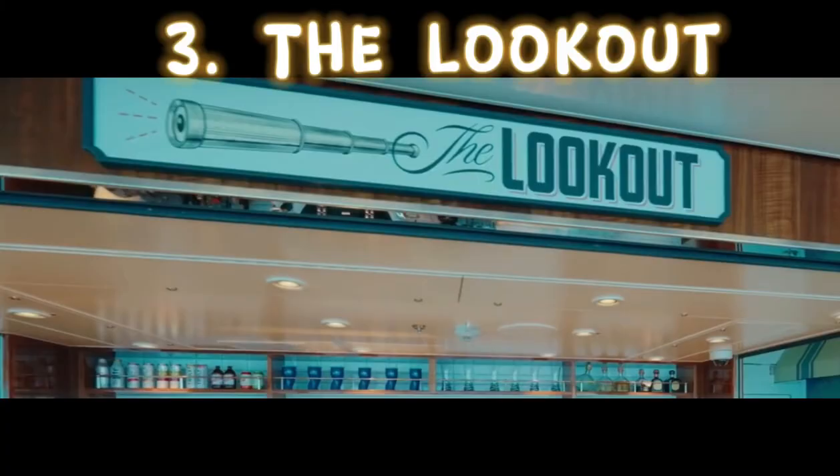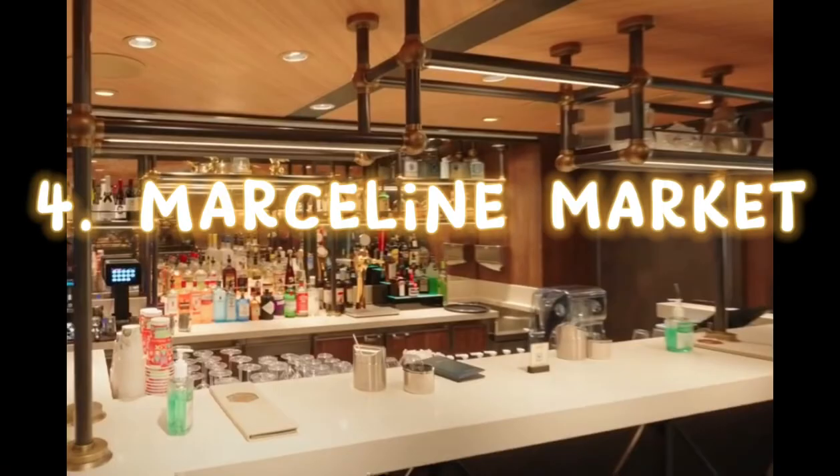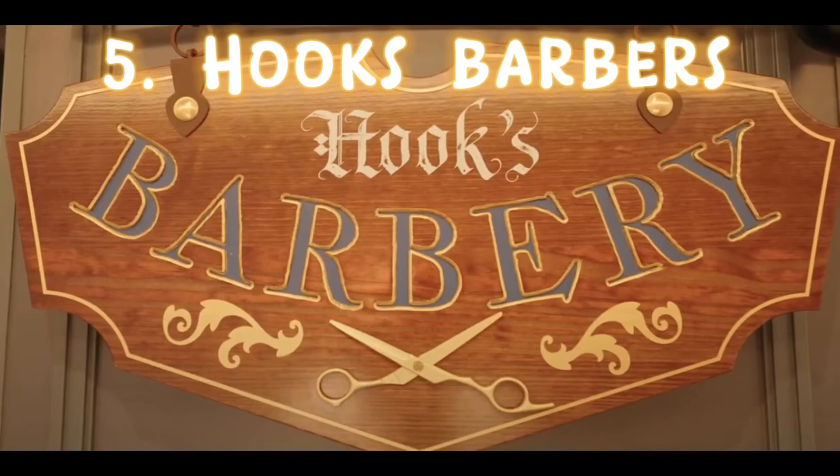Number three is the Lookout Bar. Number four is the Marceline Markets Bar, right at the entrance of the Marceline Market. Number five is the bar at the Hook's Barbary — so while you're getting a haircut, you can also get a drink.